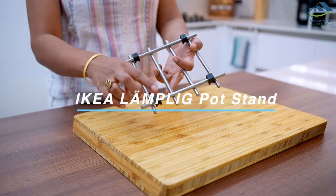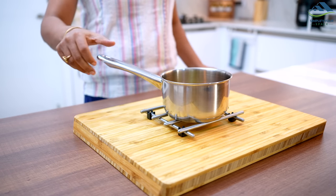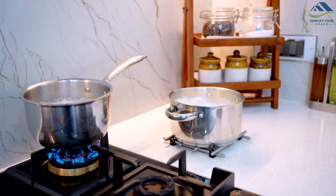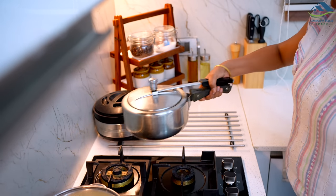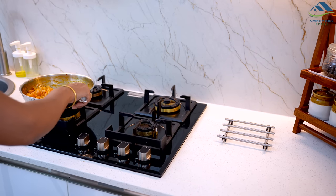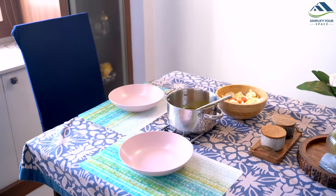This pot stand is made of durable stainless steel and has a raised design that allows air to circulate around your pots and pans, helping them cool faster and preventing damage to your countertop. It has a non-slip surface that keeps cookware in place. I already have a big pot stand; this time I bought the small one, which can be used in the kitchen as well as on the dining table to serve from hot pans and pots. It's easy to clean and store.